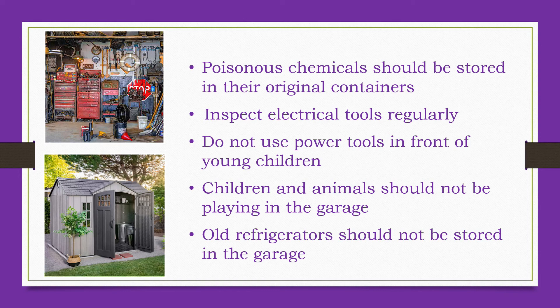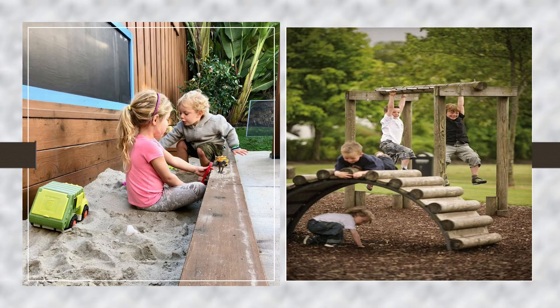Adults also need to take precautions with a family barbecue, grill or outdoor fireplace. Young children should be constantly monitored when near these heat sources and should not be allowed to get too close to them. Many caregivers install sandboxes and playground equipment sets on their properties to increase the amount of fun their kids can have.